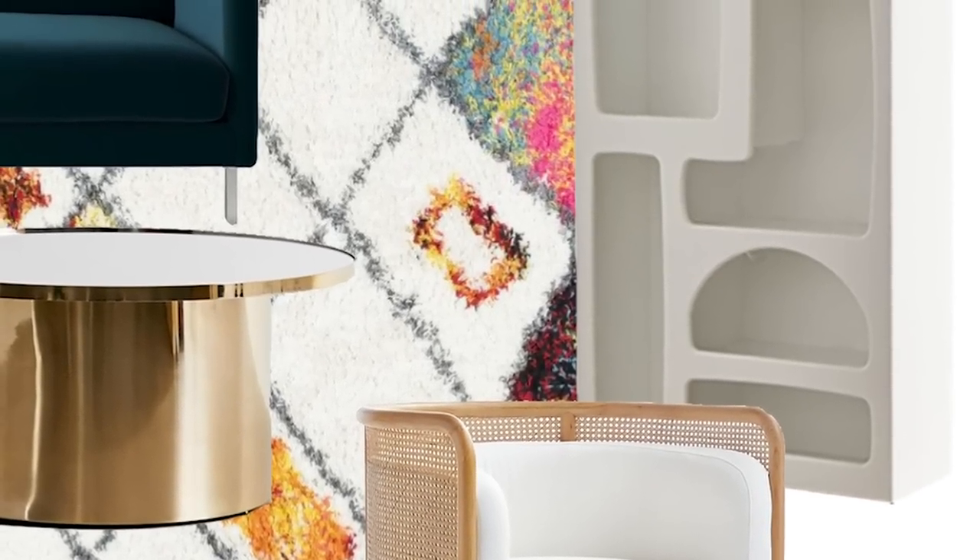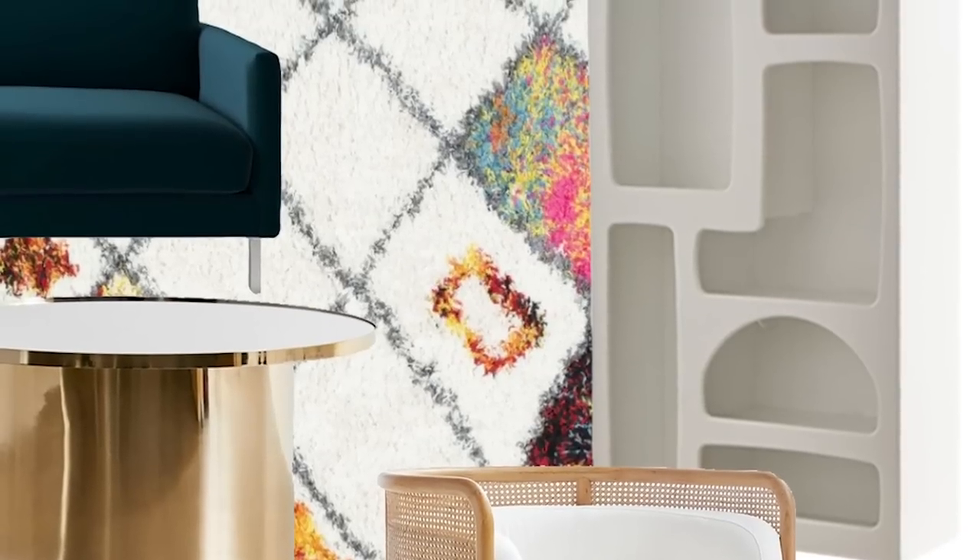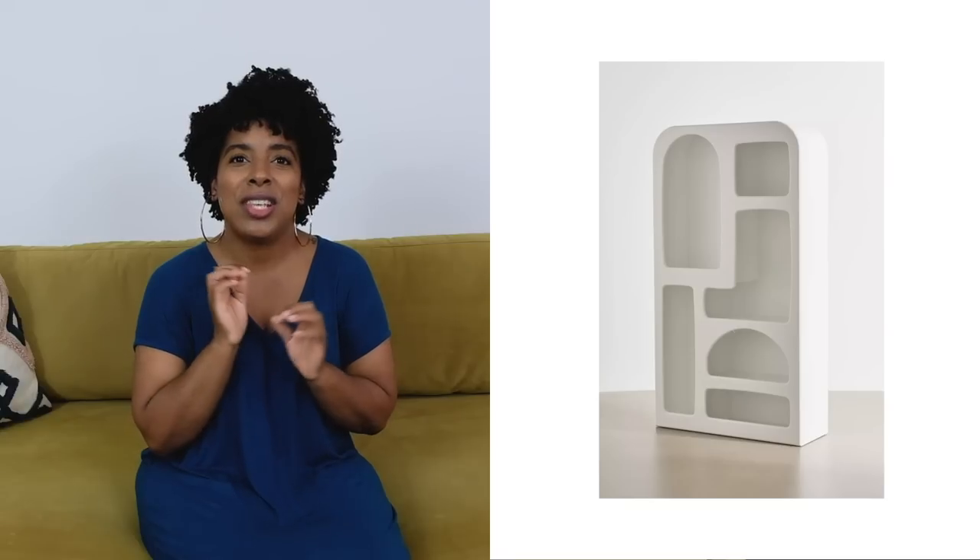One of my next favorite pieces in this space is this bookshelf. Now Urban Outfitters — we know from the table fiasco — the quality can be dubious. I don't know anything about this bookcase except that I love it. It has these cutouts that look as if they were chiseled from stone. It looks like a Flintstone bookcase to me, and I love it because I love the organic kind of vibe. Can you imagine the shelfies you would get on this shelf? The plants, some trailing plants, some books — hello, color. I love that bookshelf.